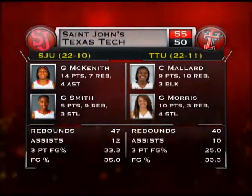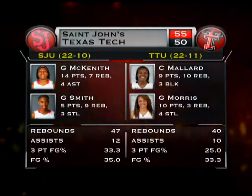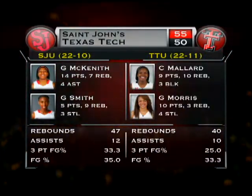But too little, too late, as St. John's sinks free throws down the stretch and the Texas Tech comeback falls short. The Lady Raiders finish the season at 22-11. 55-50 is your Saturday afternoon final from Maples Pavilion.